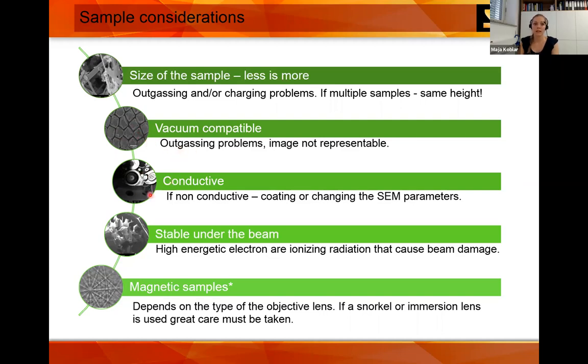The sample has to be conductive because we are using electrons, which are charged particles. If it's not conductive, we will coat them or change some SEM parameters. The sample also has to be stable under the beam — we will show examples of radiation damage. If there are magnetic samples, you can still image them but must be careful; it depends on what kind of SEM and objective lens you have, and the sample needs to be firmly attached.